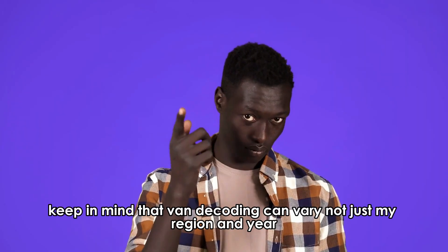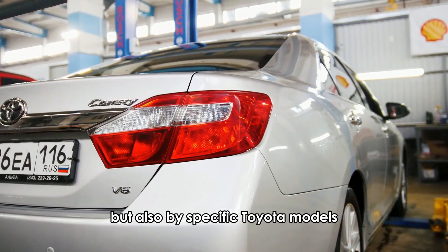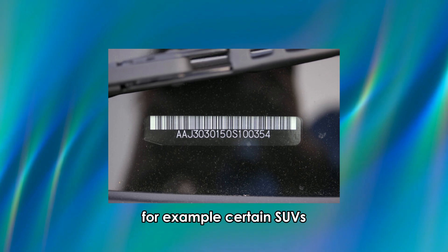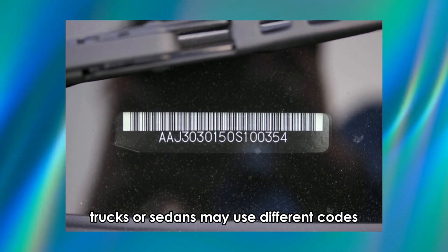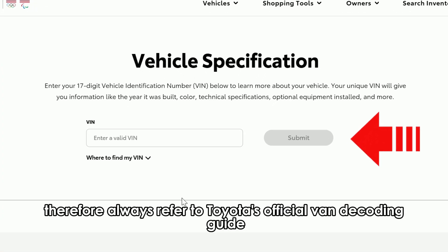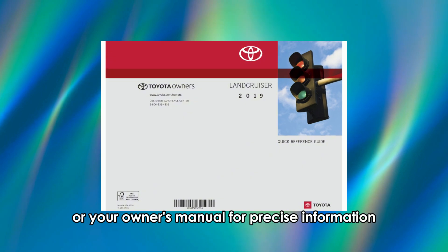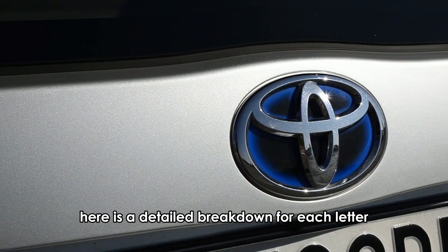However, keep in mind that VIN decoding can vary not just by region and year, but also by specific Toyota models. For example, certain SUVs, trucks, or sedans may use different codes. Therefore, always refer to Toyota's official VIN decoding guide or your owner's manual for precise information. Here is a detailed breakdown for each letter.